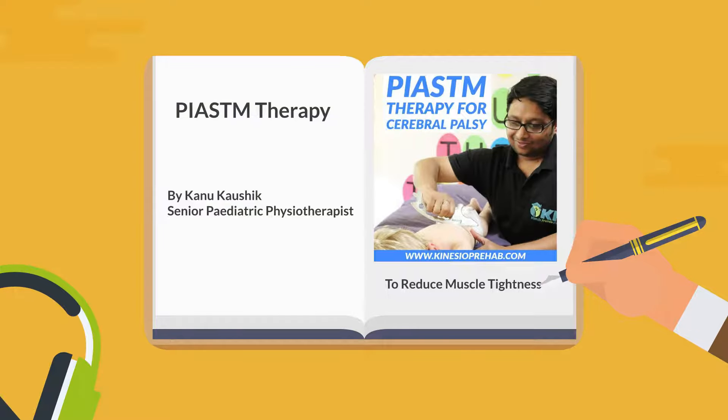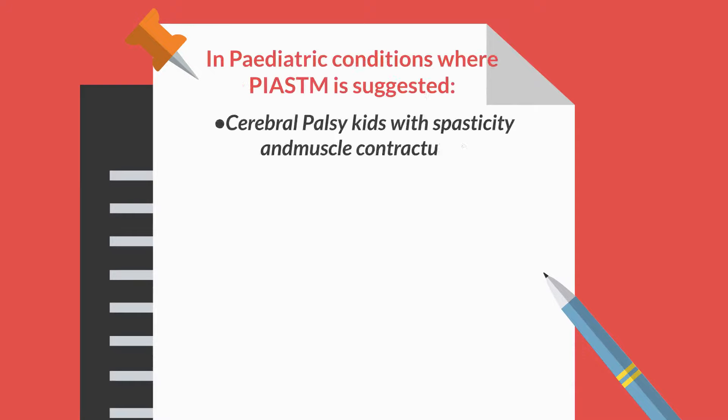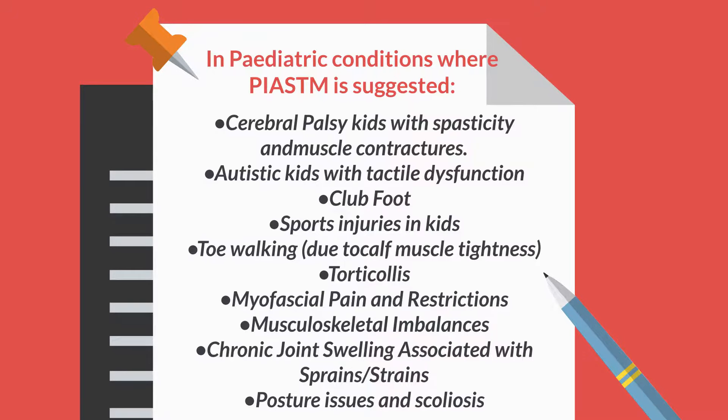PIASTM therapy is a boon for children with cerebral palsy. Here are a few pediatric conditions where PIASTM therapy is suggested by Kanu Kaushik.